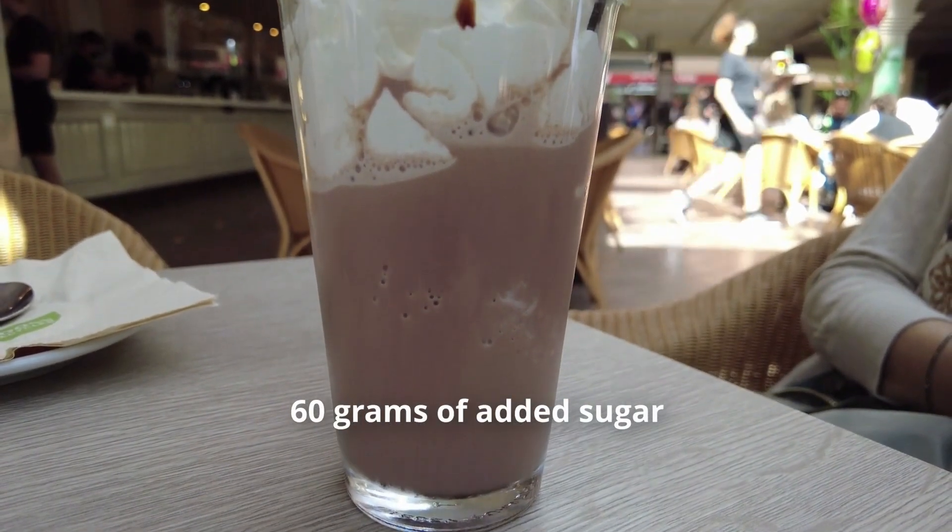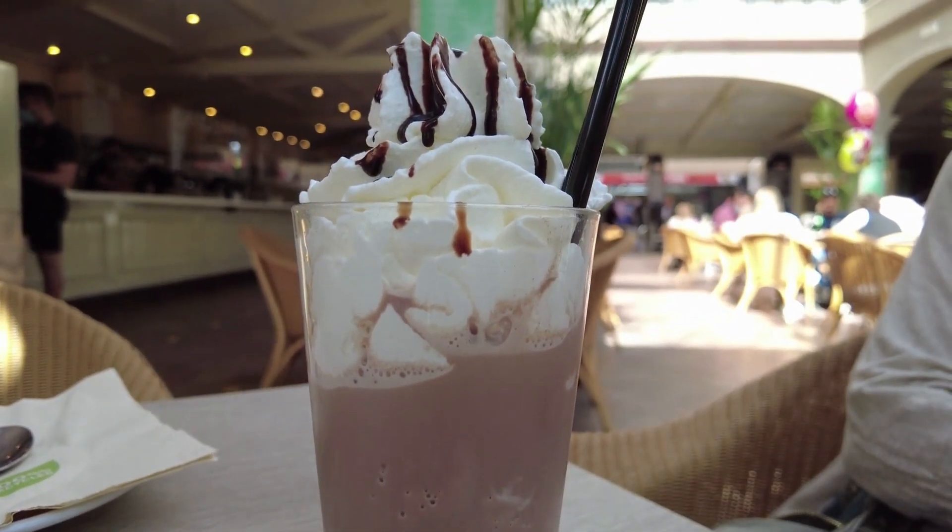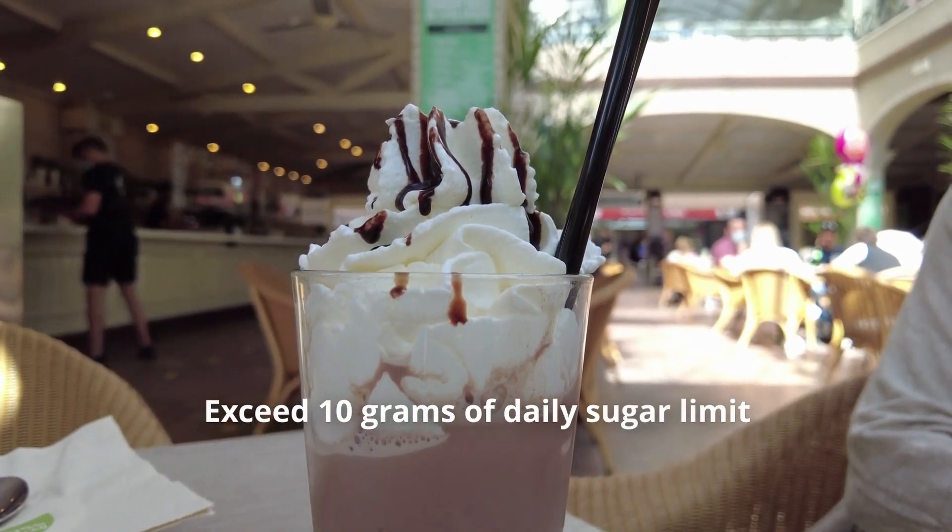The last on the list — a mocha frappuccino with whipped cream — comes in at a whopping 60 grams of sugar. One serving of this will exceed your daily limit by almost 10 grams. And no, taking out the whipped cream doesn't help a lot. The drink will still have more sugar than a conventional can of soft drink.